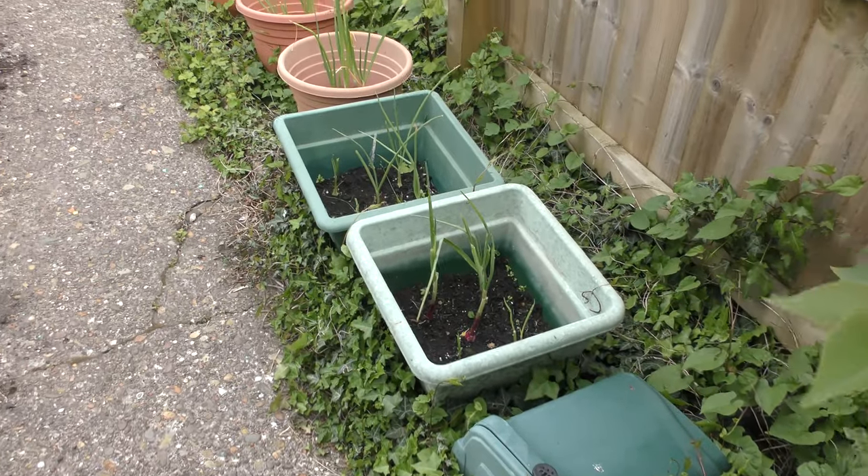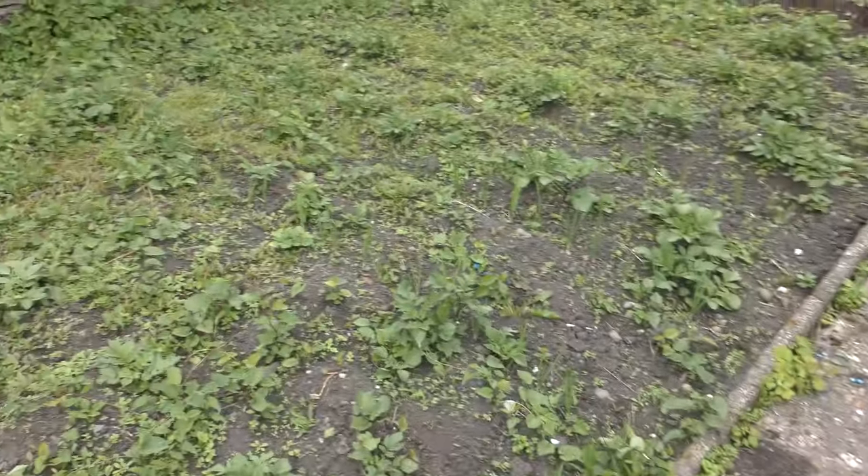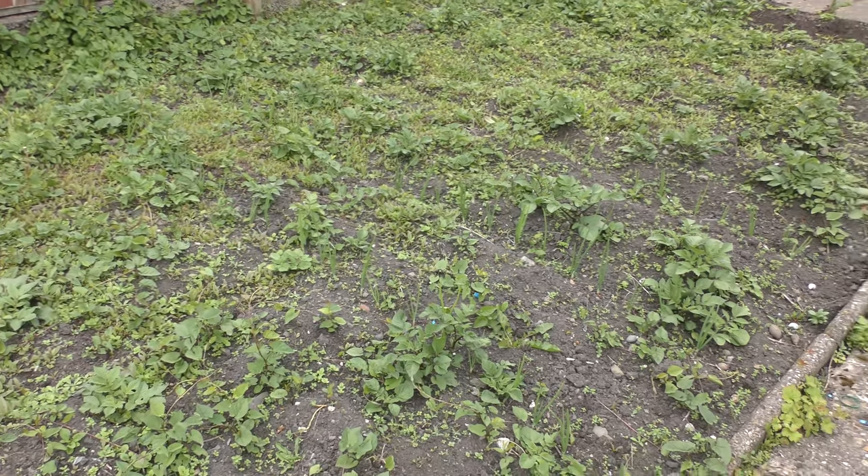Coming along on the summer onions, and there's some main crop onions in with them as well. The other onions — desperate emergency weed situation needed.